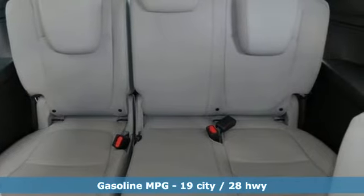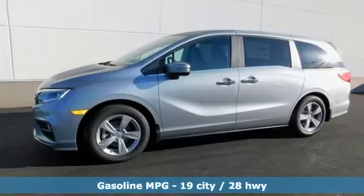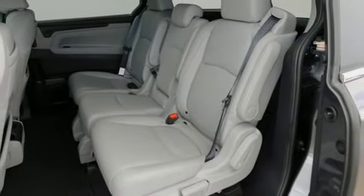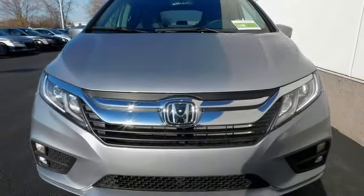Active noise cancellation, power heated mirrors, front heated leather bucket seats, smart vent seat-mounted airbag, Apple CarPlay Android Auto, dual zone climate control, automatic transmission, power sliding and tilting sunroof, four-wheel anti-lock disc brakes, and V6 engine.